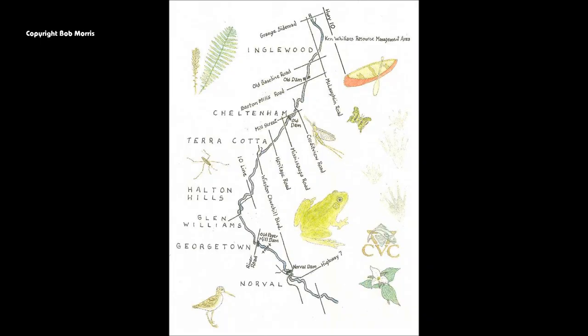Before long, you will enter Caledon Country Club, where there is a bridge for golf carts over a rocky weir. A four-foot drop at this location can be run down a tongue on the left side of center, or portaged on river left.